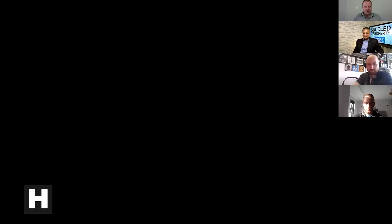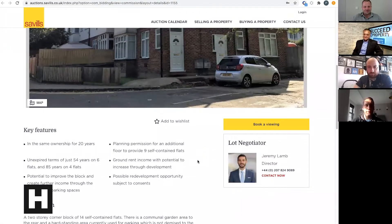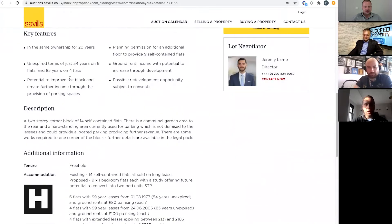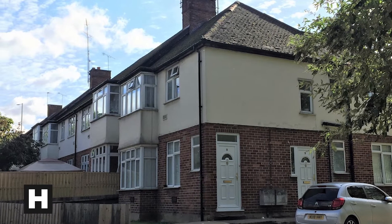Let's move to the next lot — a change of scenery. This one is in Watford — Rod's pick. It's a block of 14 flats, and it has planning permission for nine new-build flats. The existing flats are all sold off on long leases, but six of them have 54 years left and four have 85 years left, so there's ground rent income and also lease renewal opportunities.